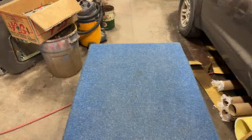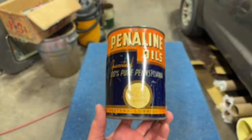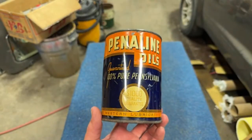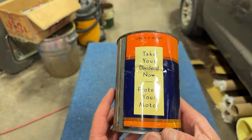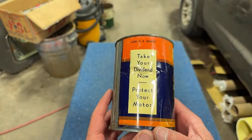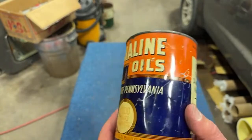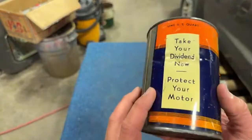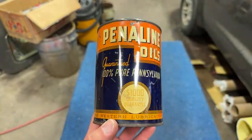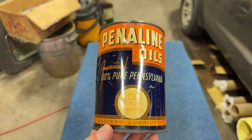It's a company called Penaline Oils — guaranteed 100% pure Pennsylvania. One thousand dollar quality guarantee. I don't know how old this can is, but I'm guessing 30s or 40s. A thousand dollar quality guarantee — most cars were $200 or $300 back then. 'Take your dividend now, protect your motor.' Nice colors in orange and blue. This was drained at the top, bottom's still intact. It's got some damage, some wrinkles, but this is not a can I'm familiar with. Didn't have one — thought it looked great, so I grabbed it.